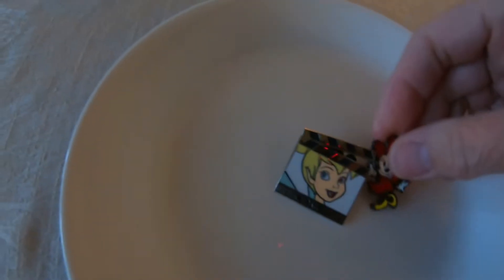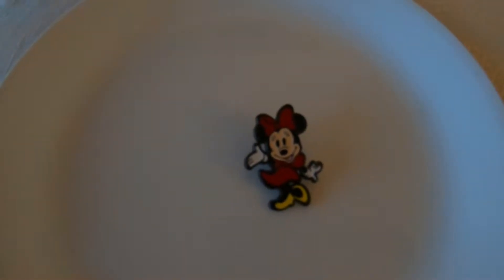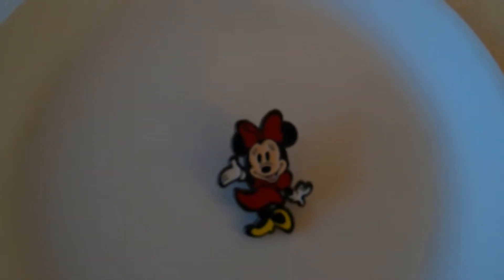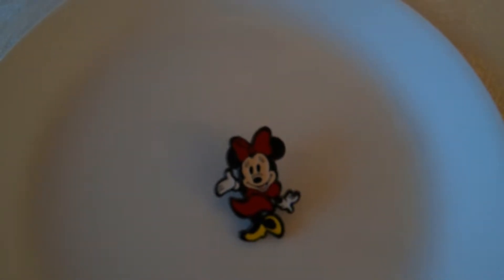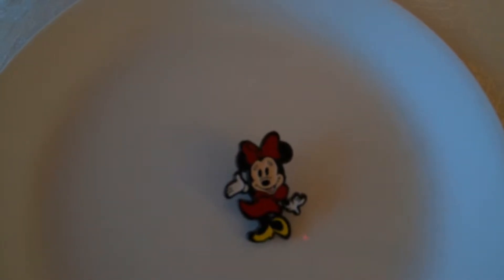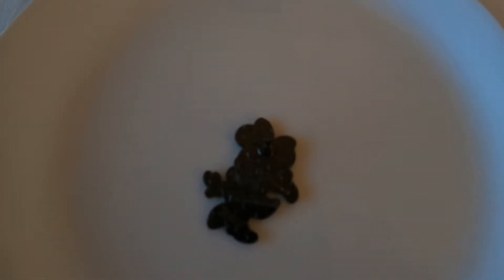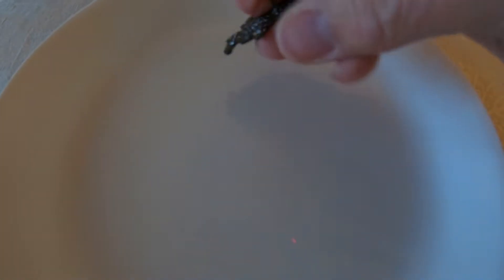The next one is a Minnie — I think she's from Shanghai because the back has that real dark color and it says she was made in 2016. I'm going to set her aside and bring her back out in a minute because I want to show her alongside another pin we got in the same envelope.